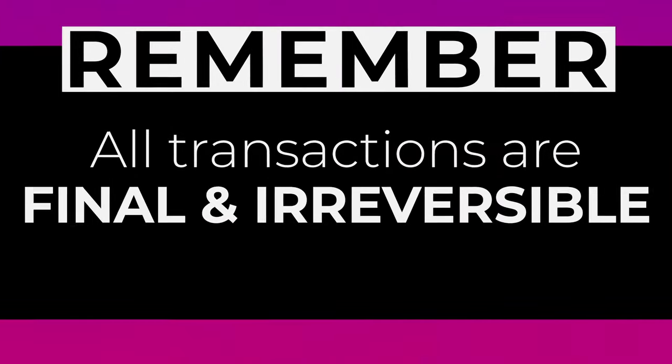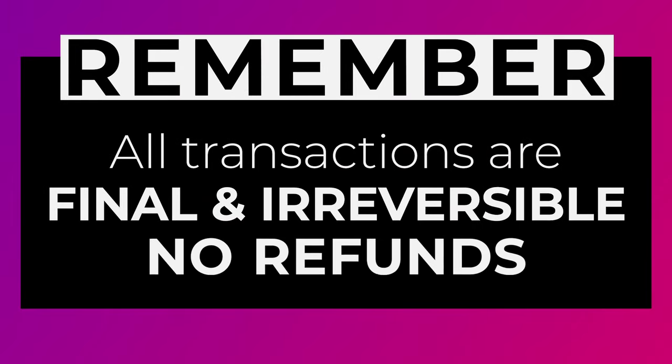Remember, because of the very nature of cryptocurrency, all transactions are final and irreversible, and so no refunds will be provided. Neither Hilt Ventures nor any other bitcoin or cryptocurrency exchange has the ability to reverse a transaction that might be possible with a bank, credit card, or other traditional financial institutions.